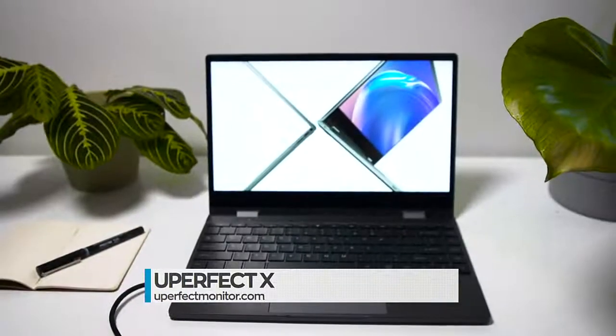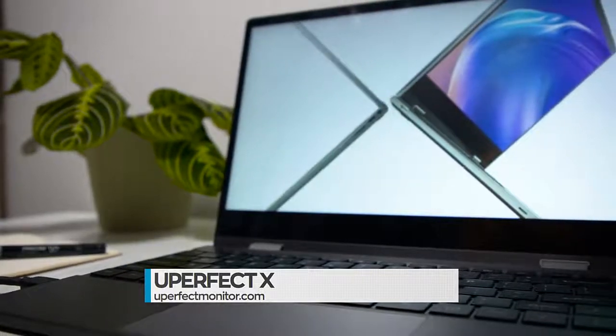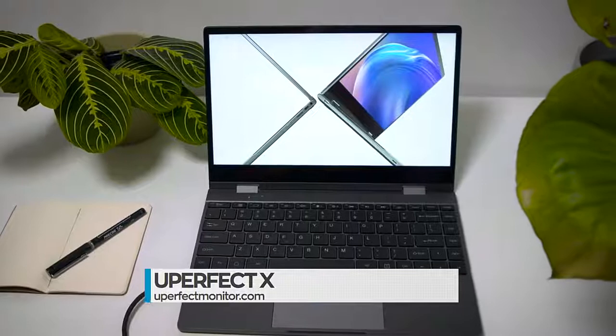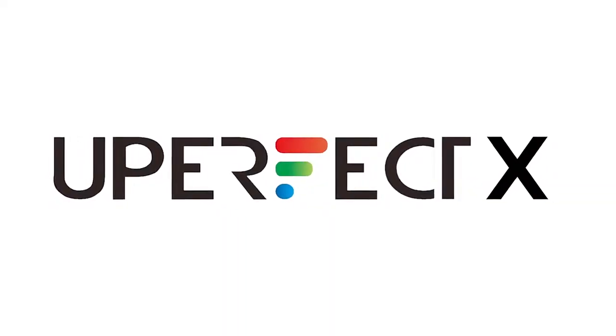Portable monitors are convenient for a number of on-the-go uses, including those times when you're looking to enhance gameplay or deliver an important work presentation, like when you're on the road. One of the best portable monitors on the market right now is the U-Perfect X True Portable Monitor.